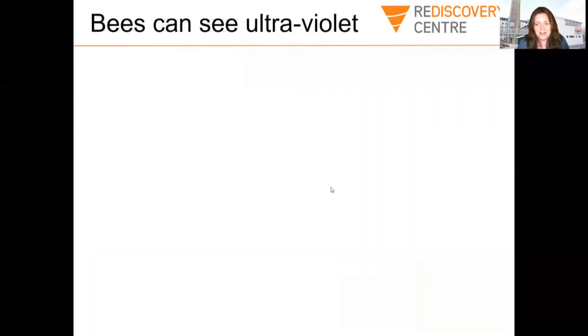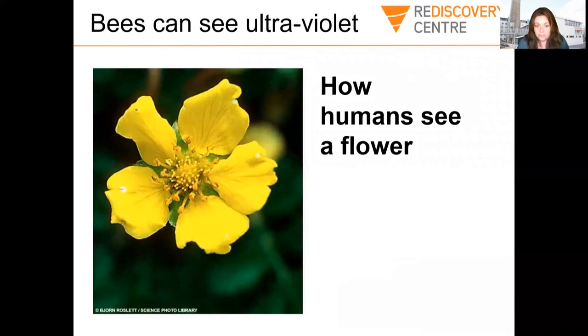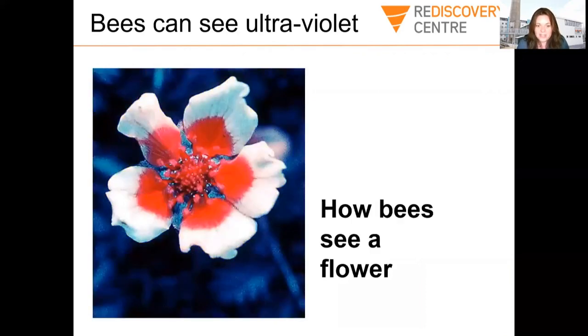I'm going to show you an image of a flower — first as we see it. This is what a flower would look like to us: a yellow colour, very plain. But if we look at it under ultraviolet light, which is how a bee would see it, we see it quite differently. At the centre of the flower is kind of like a guide that the plant is using to tell the bee: 'Hey, there is pollen and nectar in the centre here.' It's like guide marks that the flower uses to communicate with bees. Absolutely incredible.